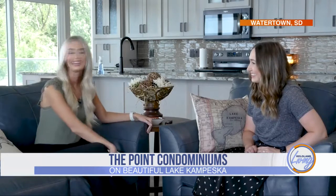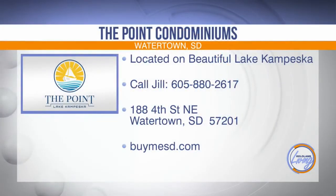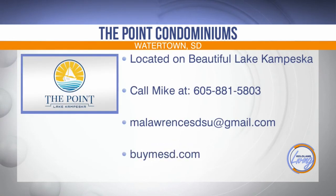All right, sold — I guess I'm moving to Watertown! Thank you so much for having us out here; it has been such a pleasure getting to see what The Point offers. The Point is still in developmental phases and condos will be constructed in phases to meet the demand of residents on the 20-acre site. For more information, contact Jill Yost at 605-880-2617, or reach out to Mike Lawrence of Access Real Estate at 605-881-5803 or malawrencesdsu@gmail.com. Find out more about individual condo layouts at buysd.com.